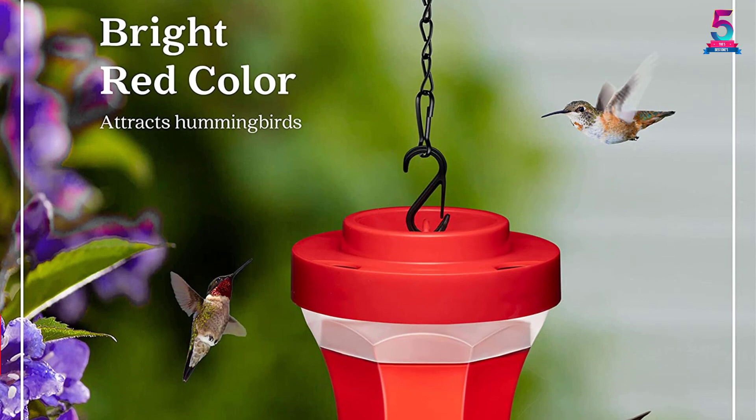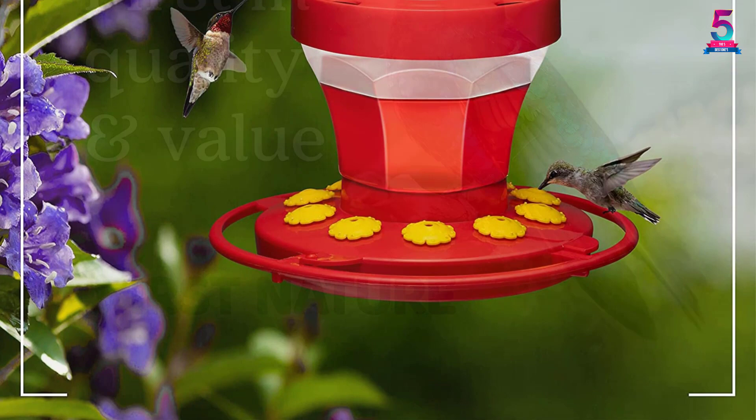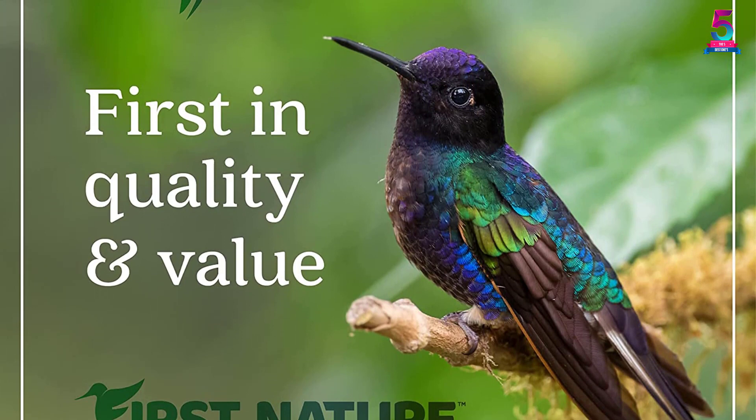At number 5: the First Nature Hummingbird Flower Feeder, 16 ounces. The First Nature would be the best budget hummingbird feeder you can choose for your backyard. It is durable, easy to use, and economical. This feeder has a stable perch and is coated with a bright red color to captivate birds. The design is attractive, like a lantern in the courtyard.